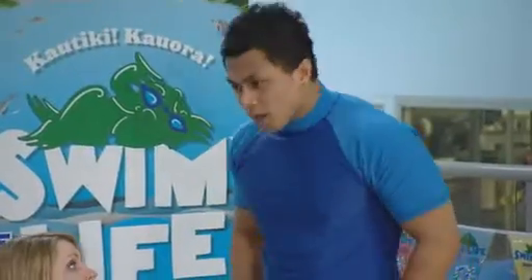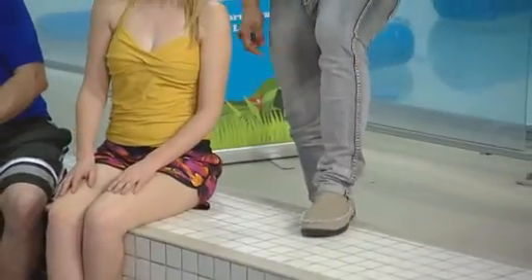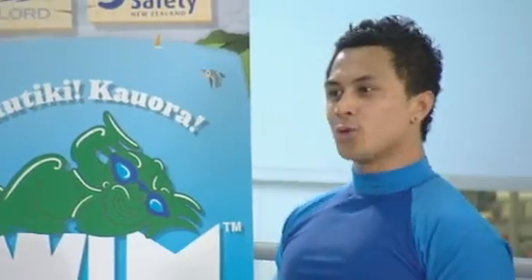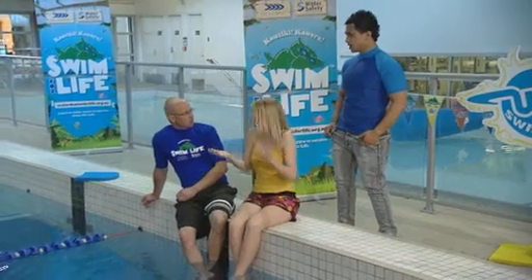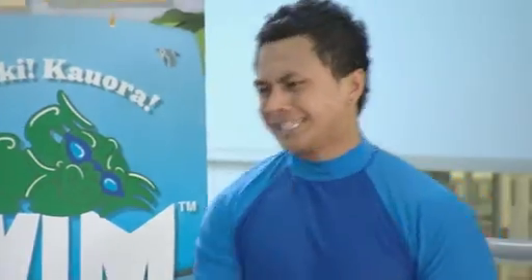Hey guys, I've suddenly noticed I'm wearing pants and shoes. That's because we thought you'd be perfect for this next demo — what to do when you find yourself in deep water with shoes and clothes on. Tread water, raise your hand, find your way to the edge of the pool. You've also got to take your shoes off.